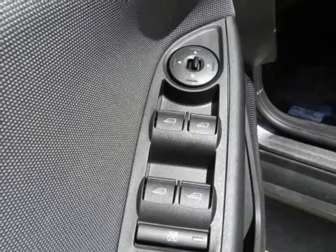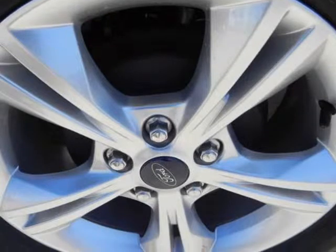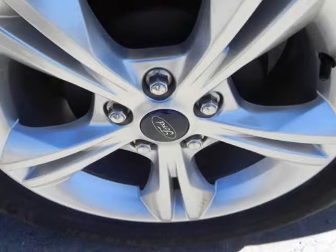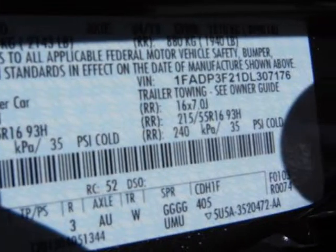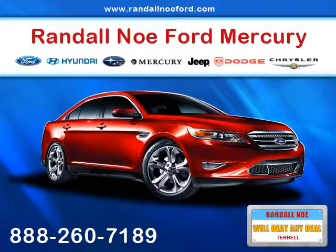Also included: driver airbag, dual stage front airbags, emergency trunk release, front and rear side curtain airbags, front and rear side impact airbags, LATCH lower anchors and tethers for children system, and MyKey System including top speed limiter and audio volume limiter.